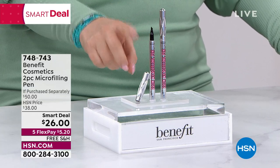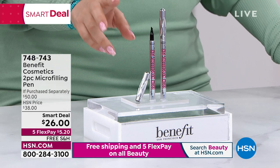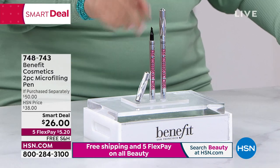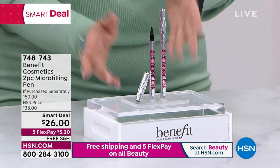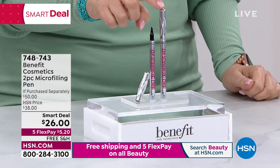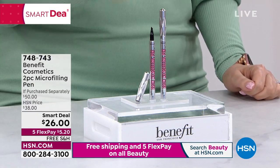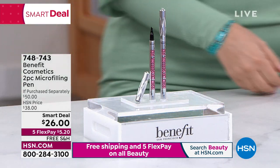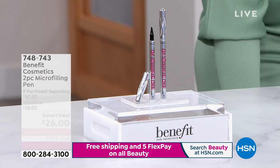Colors available: blonde, light brown, medium brown, and deep brown. It's really impossible to make a mistake. $50 value for $26 — buy one for $25, get the second one for a dollar. Item number 748-743. We'll be getting to that in just a second, but first we're going to jump in and do Koras.